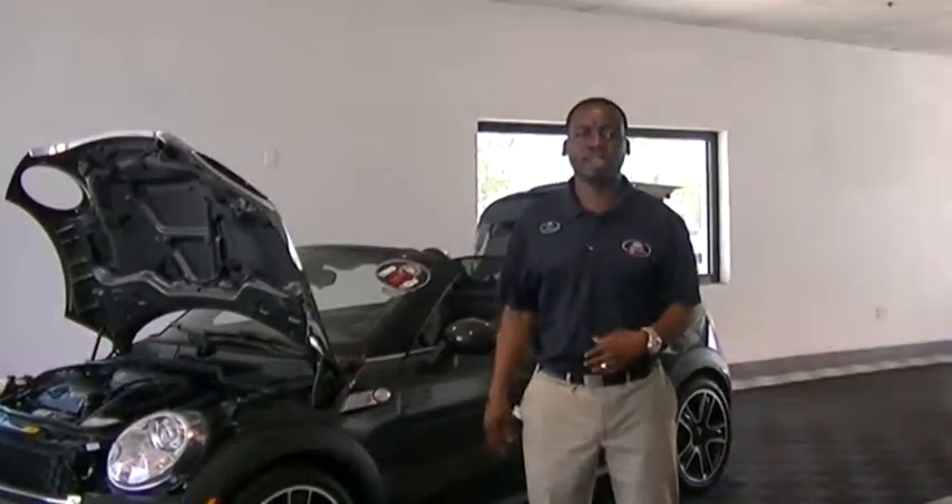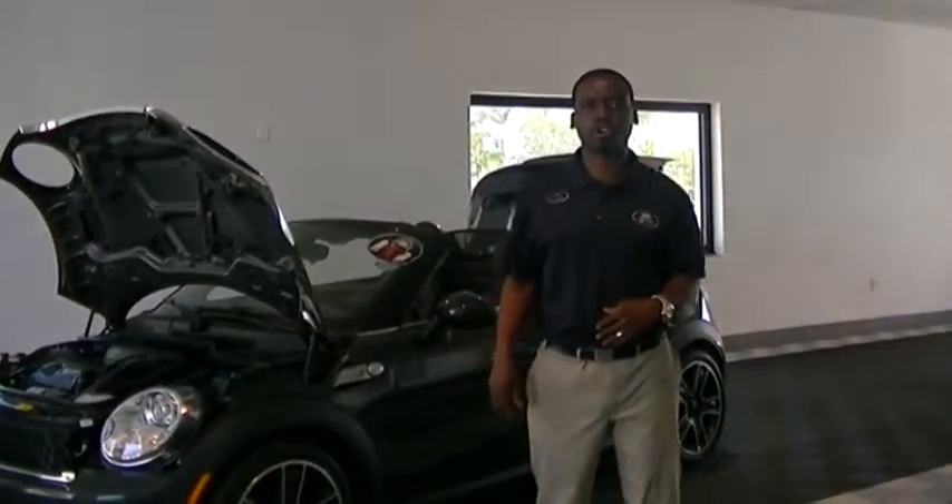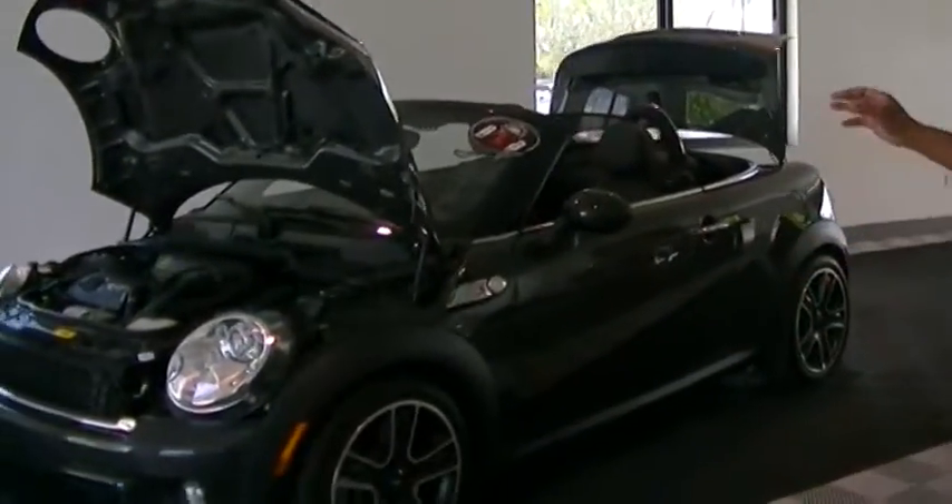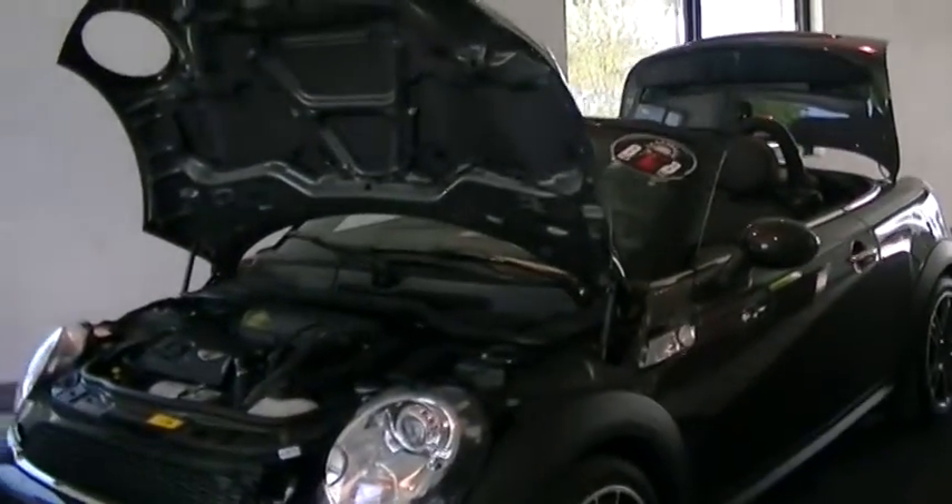Good morning, Ms. Minerva. This is Leon Timothy from Delray View GMC. I'm just going to show you a quick walk around on this nice 2013 Mini Cooper. Pretty much we got it not assembled but we got another stuff I'm going to show you real quick.